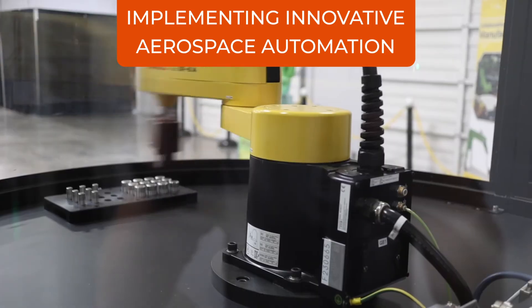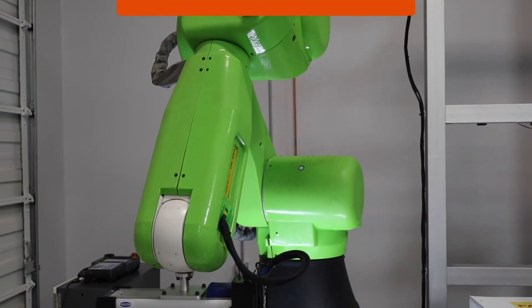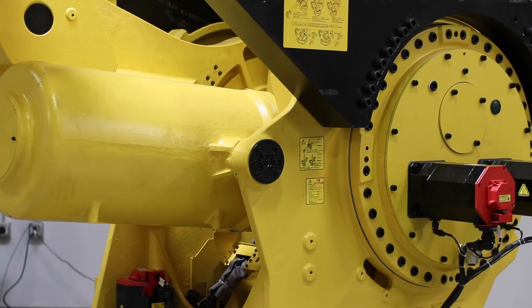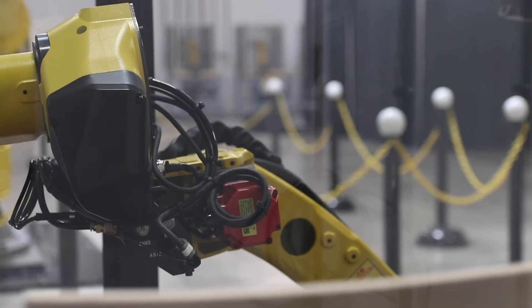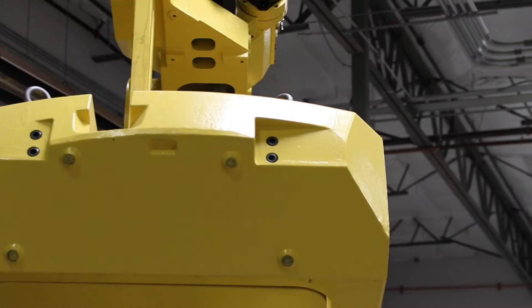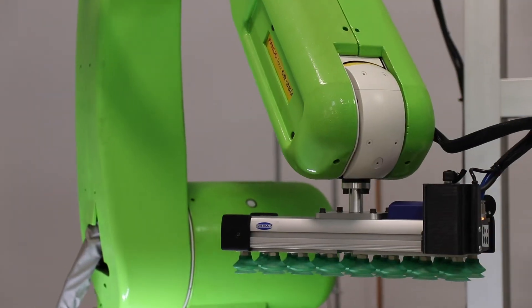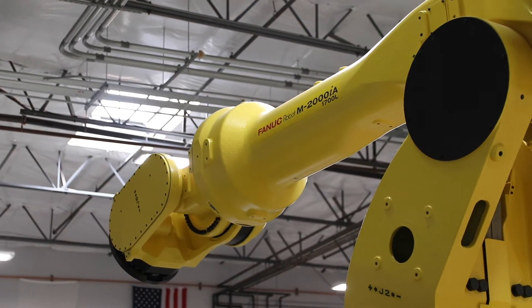Some of the other projects we've supported involve helping aerospace customers develop a unique safe work cell — designing, building, and helping them install a working robot to be able to process their own unique intellectual property. A lot of our customers are seeking an integrator that can help them steer through the entire problem and process to solve.